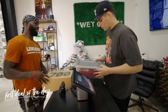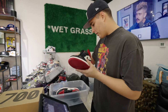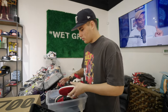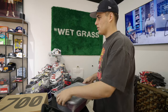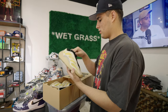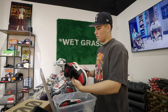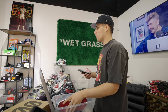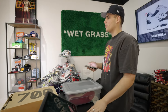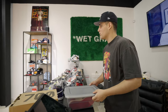A customer comes in with some Red Toes — says he wore them twice. No box, just a container. Matt offers 150 store credit on the Red Toes. For the Safflowers, Matt says it's a tough one and offers 120 store credit. Customer accepts — 270 total store credit.